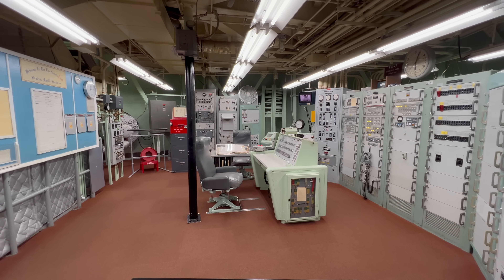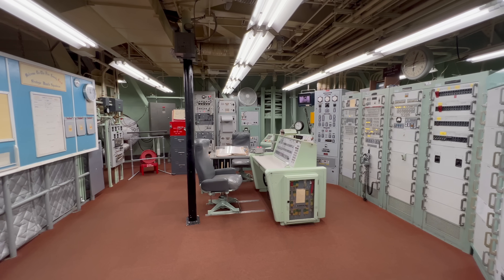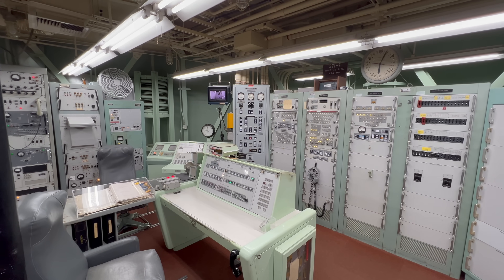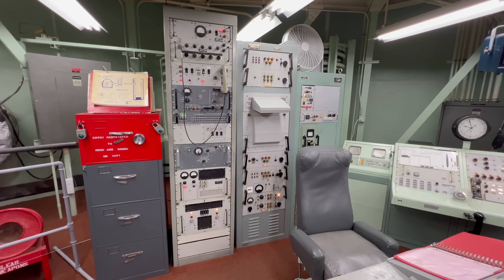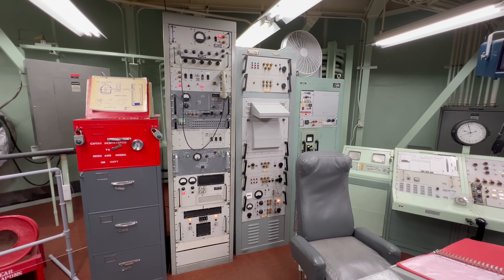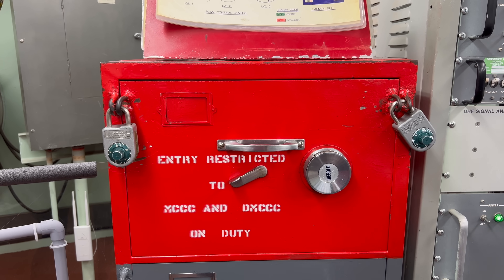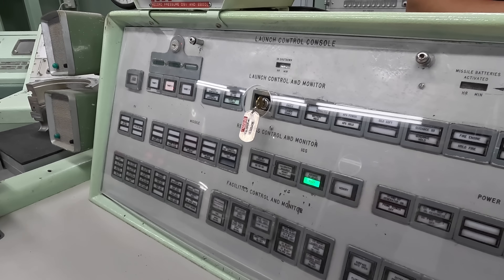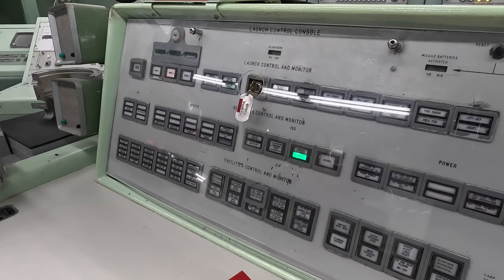And here's the command center. There would have been two people in here 24 hours a day. If they would have had to launch a missile, the people here would have had no idea where that missile was going. Everything was kept in this safe, which took both people on duty to unlock. Within a few minutes of getting the call, this key would have been turned and the missile would have been launched.